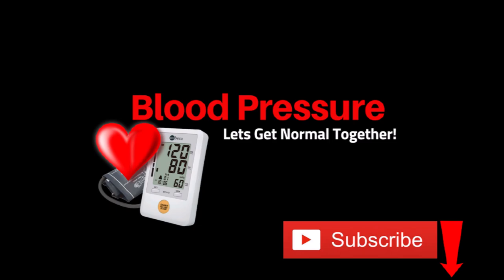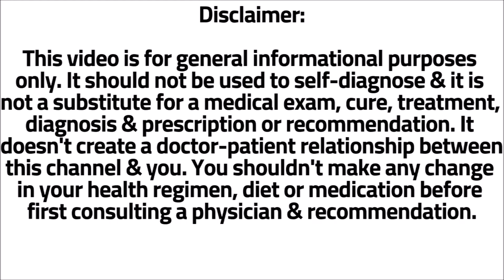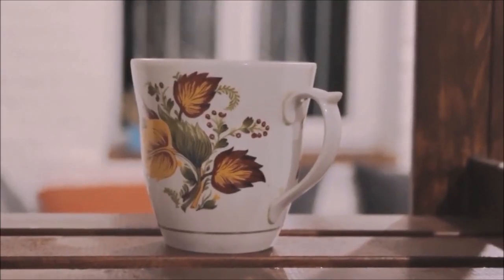If you want to see more blood pressure videos like this one, click the subscribe button and the bell icon. The tea I'm going to tell you about is hibiscus tea.